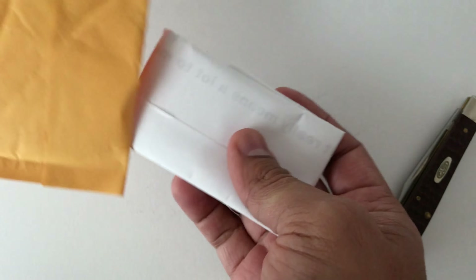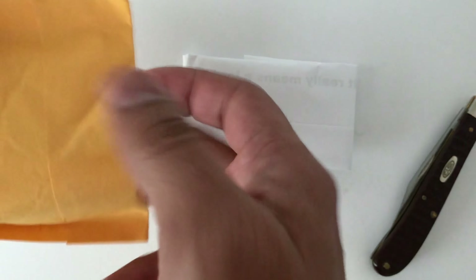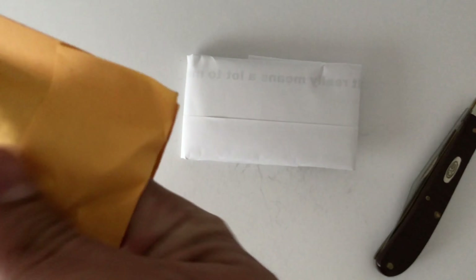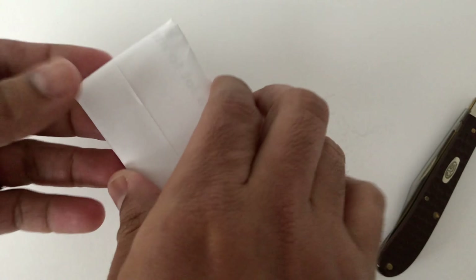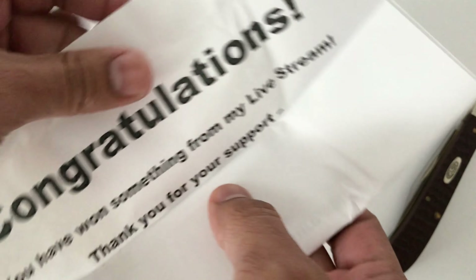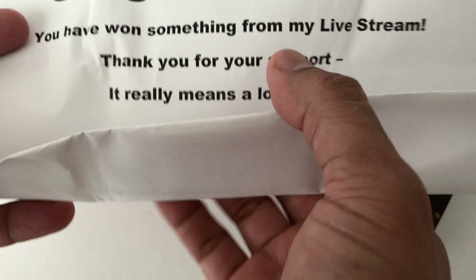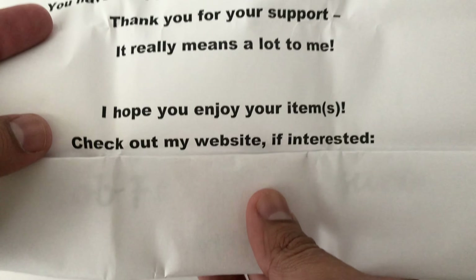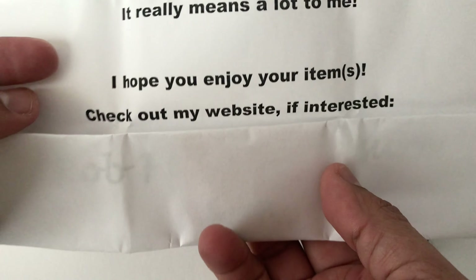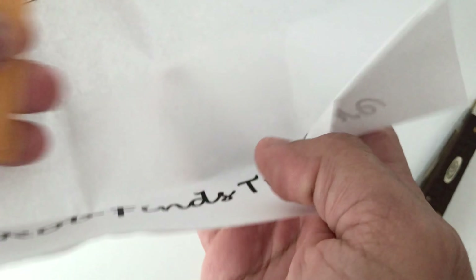There is a message note inside. It reads: 'Congratulations, you have won something from my live stream. Thank you for your support, it really means a lot to me. Hope you enjoy the items. Check out the website if you're interested.' And it's signed Rod Finds Treasures.